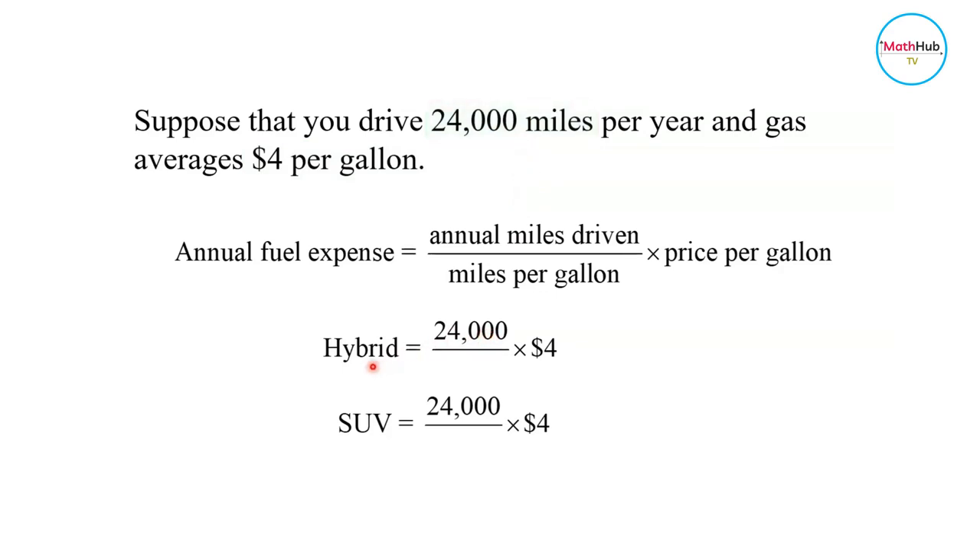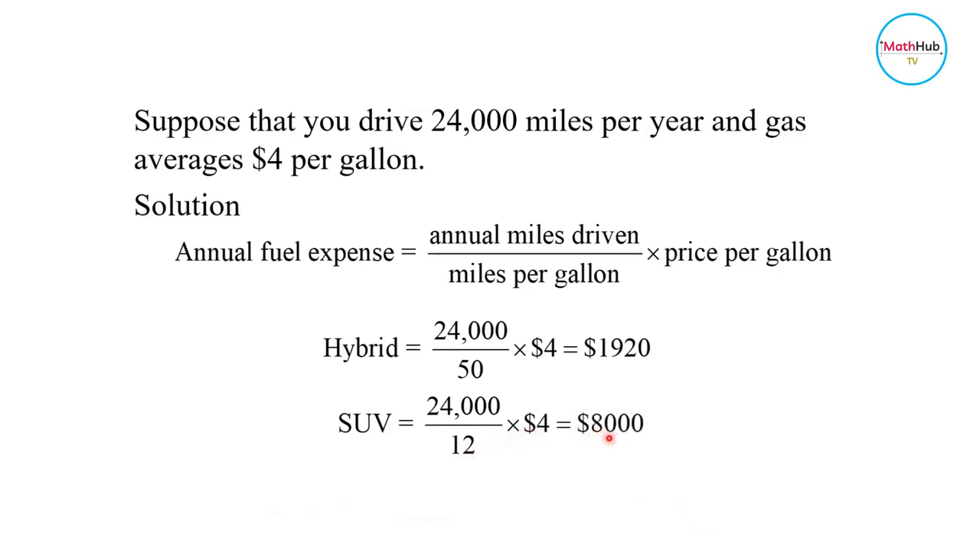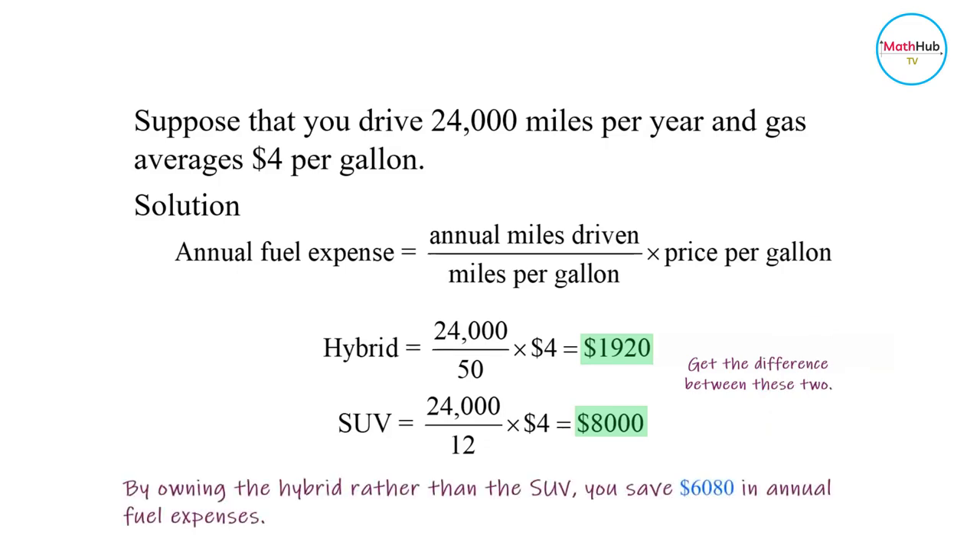For the hybrid car, it's 24,000 divided by 50, times $4, which equals $1,920. For an SUV, 24,000 miles per year divided by 12 miles per gallon, times $4, equals $8,000. Therefore, by owning the hybrid rather than the SUV, you would save $8,000 minus $1,920, or $6,080, in annual fuel expenses. It's more expensive to own an SUV than a hybrid car.